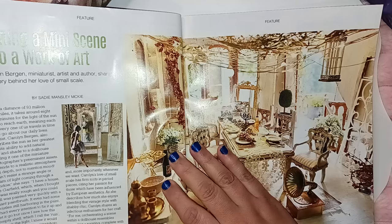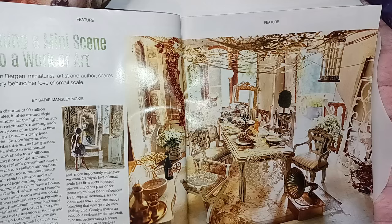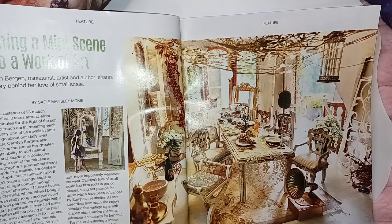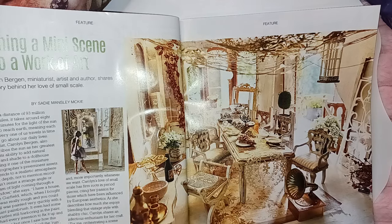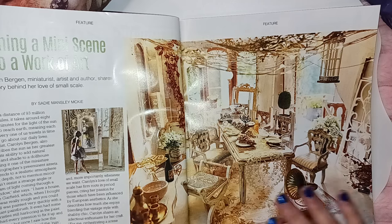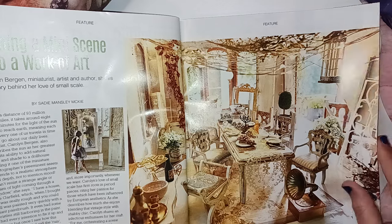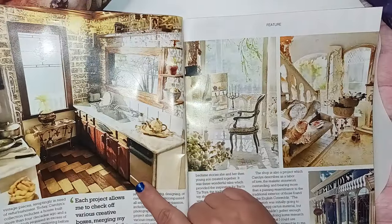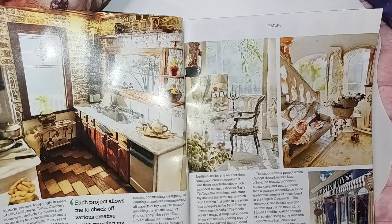This is a beautiful article — turning a mini scene into a work of art. This is an actual dollhouse miniature scene, you guys. This is not real life. It is absolutely stunning what they've done here — a very nice article with great room pictures to look at for inspiration to recreate.